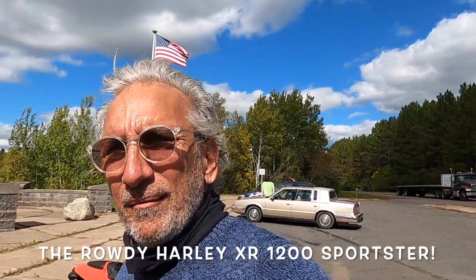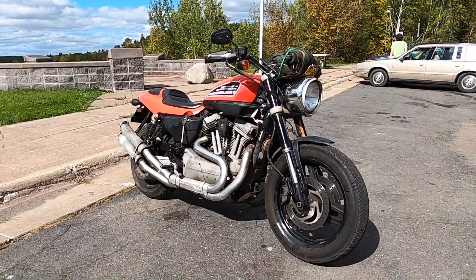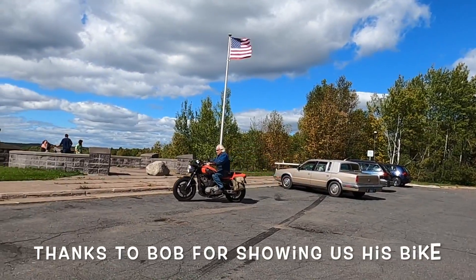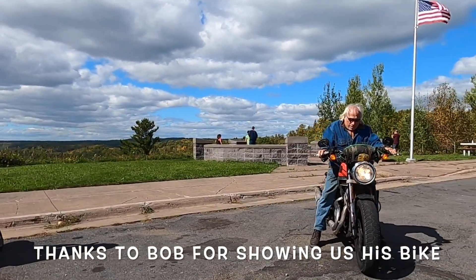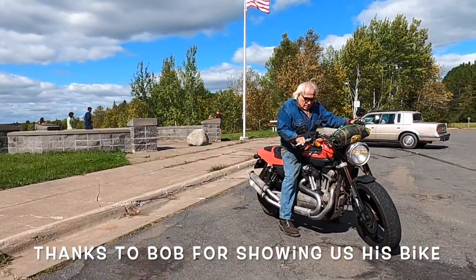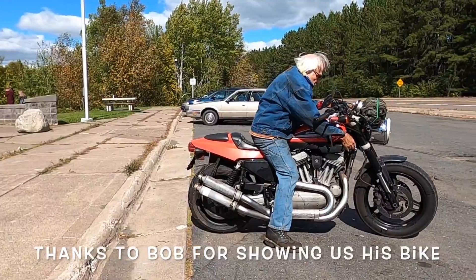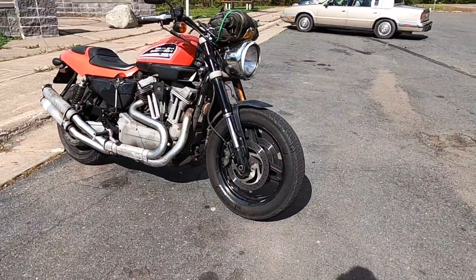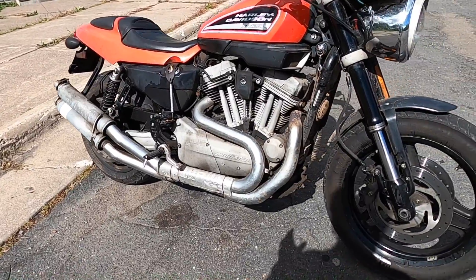Hello, I'm in Minnesota — northwest, northeast Minnesota, somewhere over by Duluth. Today we're gonna look at this 2009 XR 1200. I drove this thing a little bit ago. It's an amazing thing to drive, just absolutely amazing. It's 1200 cc's, 2009, five-speed box.